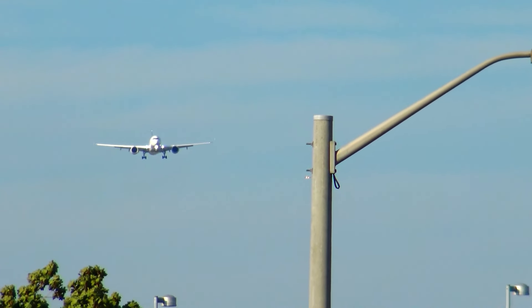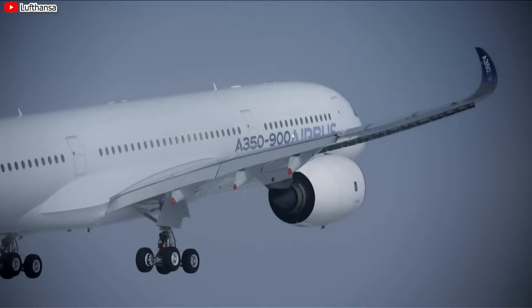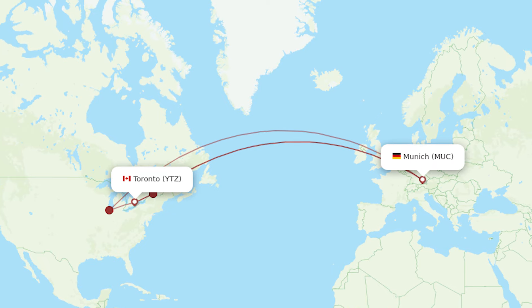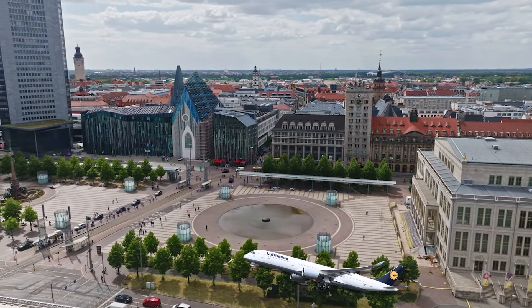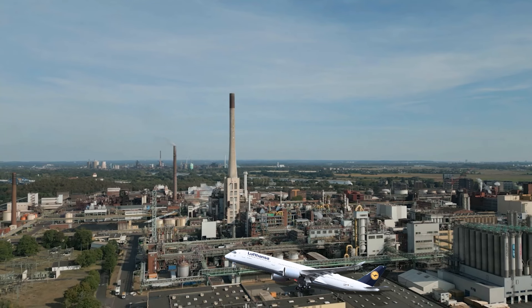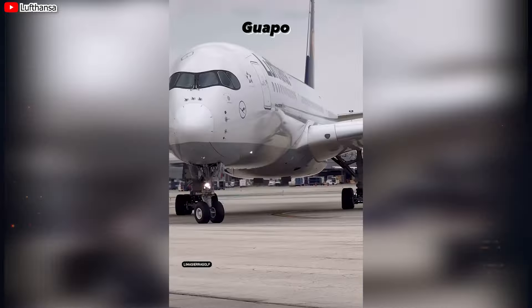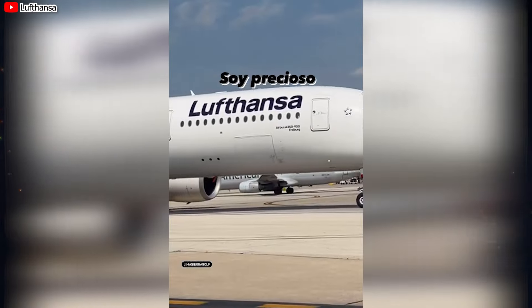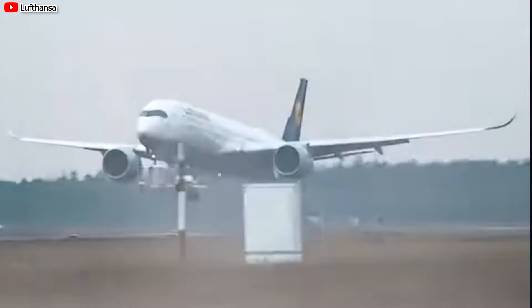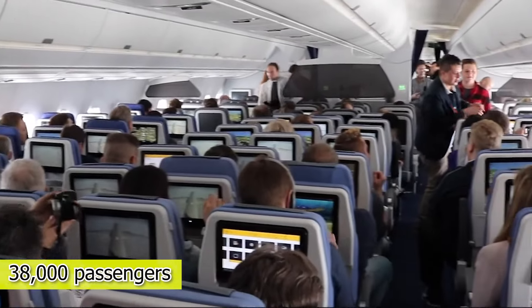Currently, Lufthansa is using two brand new A350-900 aircraft for flights to Canada. They are called Leipzig and Krefeld and will fly direct from Munich to Toronto and Vancouver. Naming its aircraft after German cities honors and connects these cities with Lufthansa's global flight network, and also shows the company's pride and brand recognition. It has been two months since receiving them, and the airline has operated 160 flights and served about 38,000 passengers.